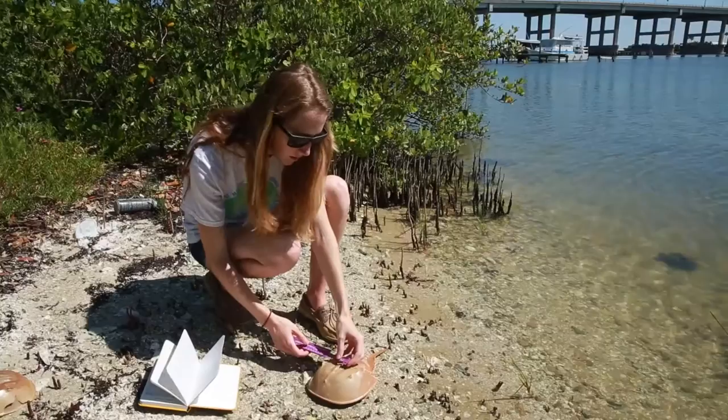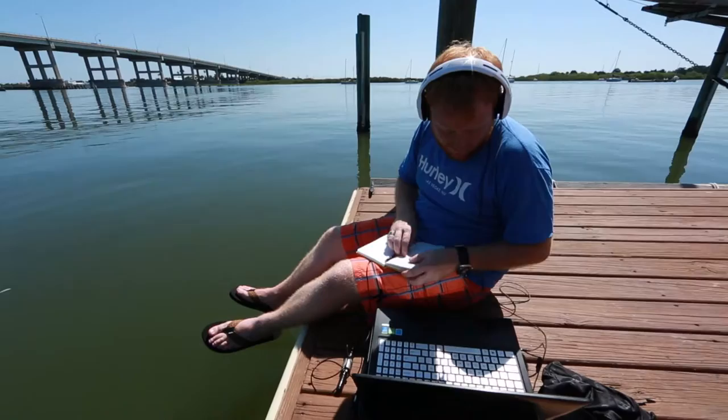I'm going out and studying horseshoe crab populations — seeing where their nesting sites are and how often they nest and where they are. The professors motivate us and inspire us to continue our research and to better ourselves in the scientific community.